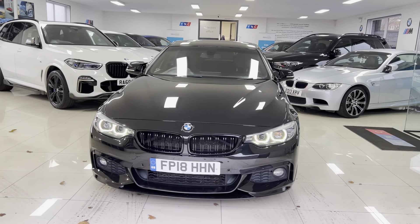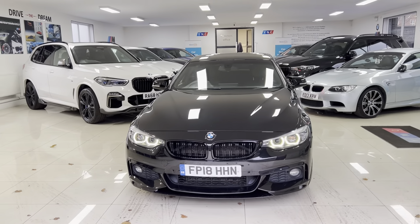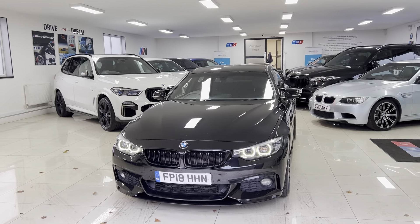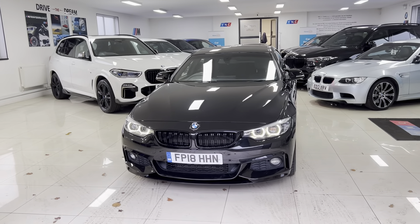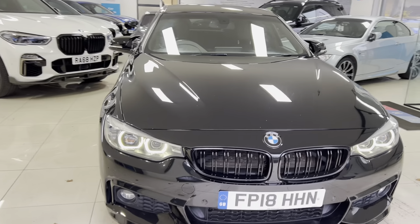Welcome to the walk-around video here at Your Next Car — the 2018 420d M Sport Grand Coupé. The car is presented in Sapphire Black Metallic and features the YNT body enhancement kit alongside some nice features from BMW.